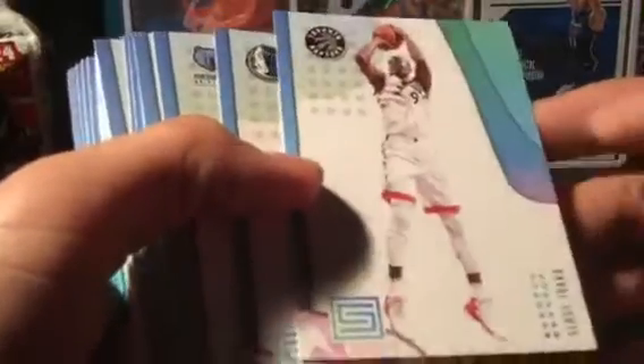This is from Target — pretty sure this is a Target exclusive. Here we go. Serge Ibaka, DeAndre Jordan — the cards look pretty sweet out of this. This released a while back but still pretty awesome. Aaron Gordon, Kawhi, Dennis Smith, Nikola Jokić, a nice Tony Parker. We got a Dario Šarić and a backwards card. We got a nice jersey card here — Tyus Jones.